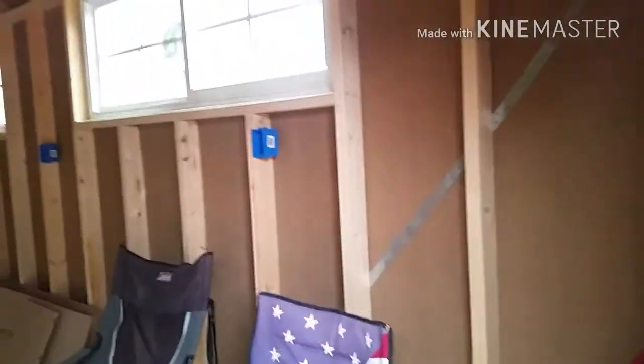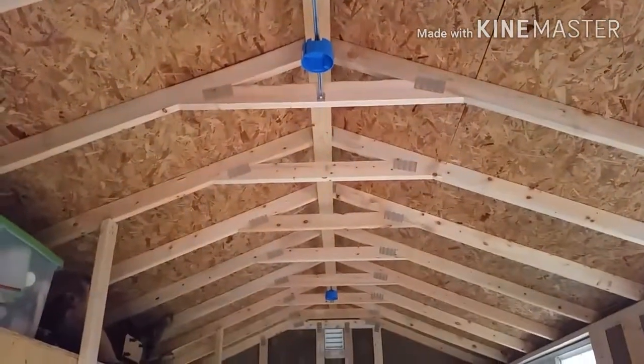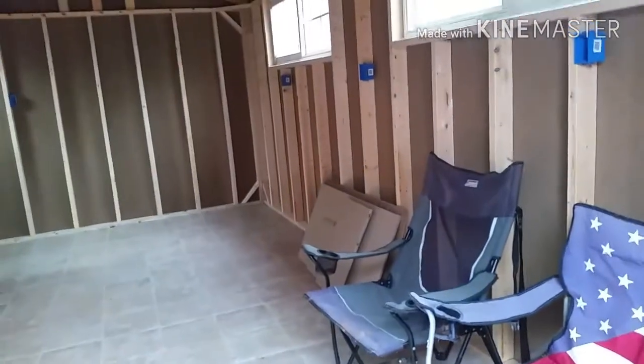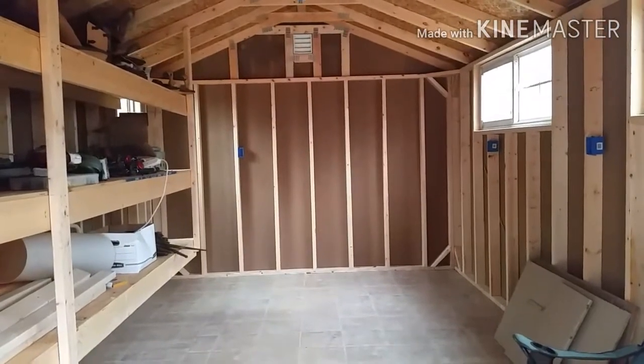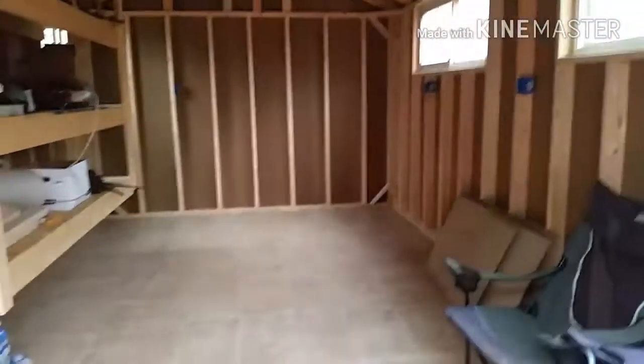Next thing we're going to do is come in here and wire it. I put fixtures up for two ceiling fans. We're going to wire it with 14-2, and the back wall plug-in has to be wired at 220 for the heat pump slash air conditioner unit. I'll keep y'all updated.